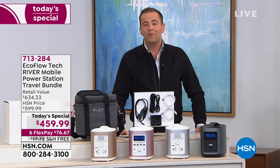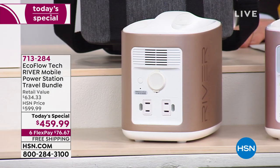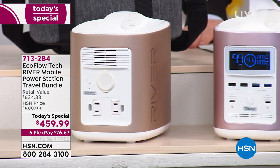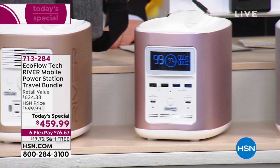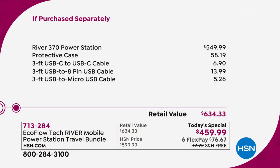Today on HSN we've got the best price anywhere and ever — the lowest price on any retail website for the EcoFlow River. I want to quickly paint the picture for you and then give you an update of what's been going on behind the scenes, as I give you a peek behind the curtain of what happens here at HSN.